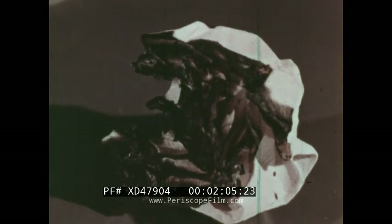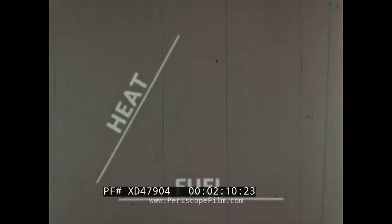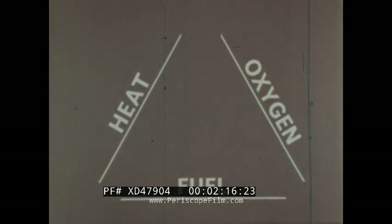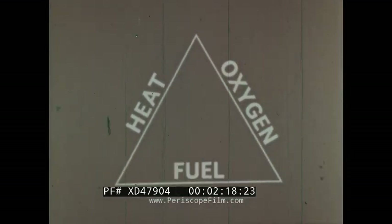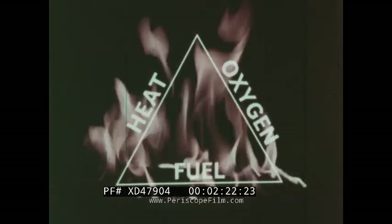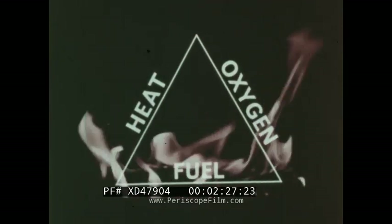So the three ingredients of a fire are fuel, enough heat, and oxygen, which is present in the air. Put them together, fire results. We call this the fire triangle. Let's examine each side of this triangle separately.